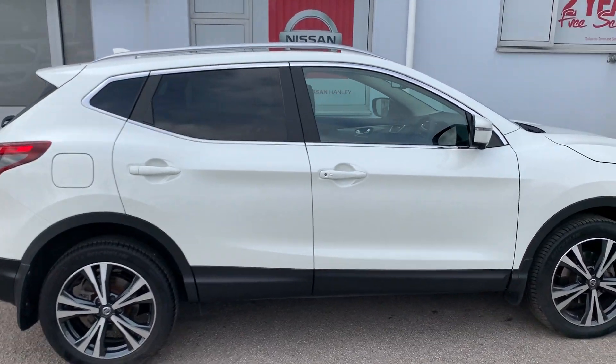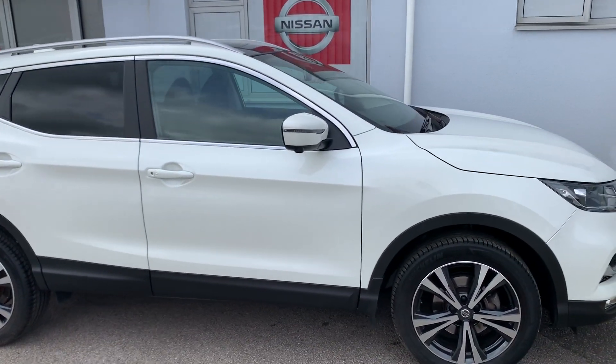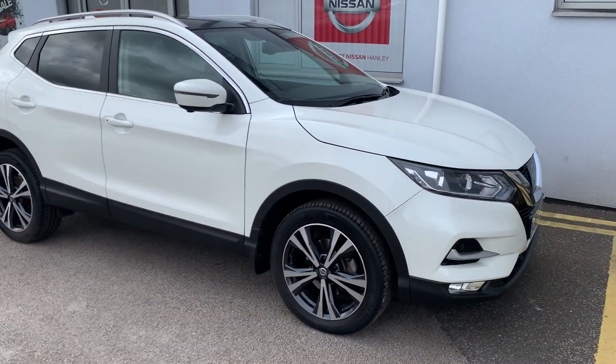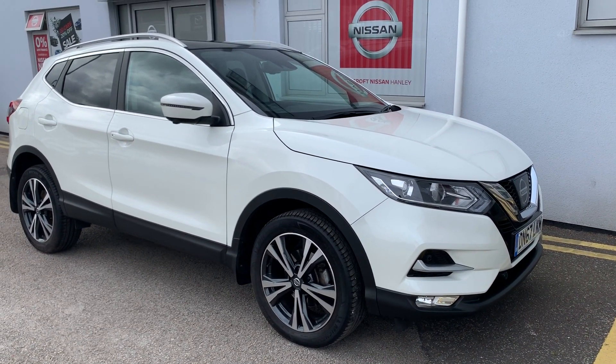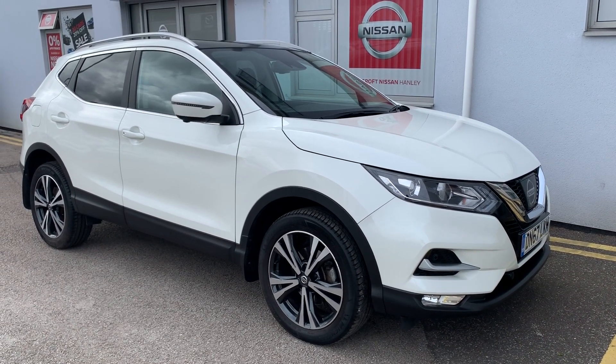It comes with a 360 degree camera, front and rear parking sensors, keyless entry and keyless push to start. The car has done 10,036 miles, and for any more information please call 01782 204040. Thank you.